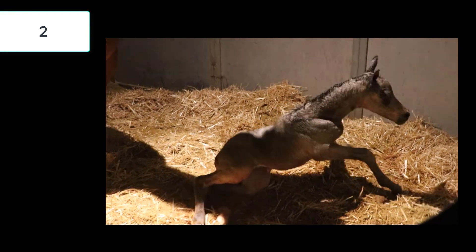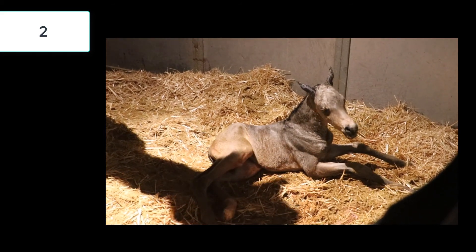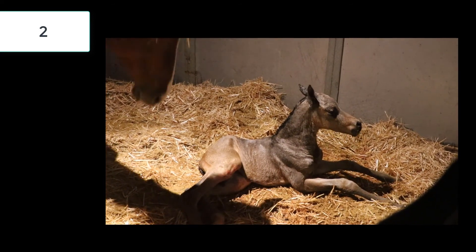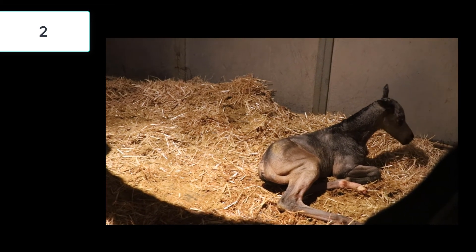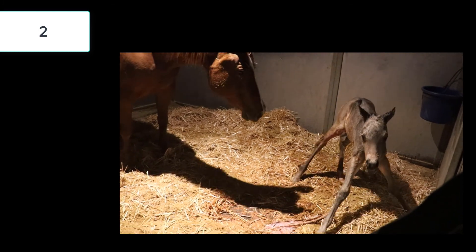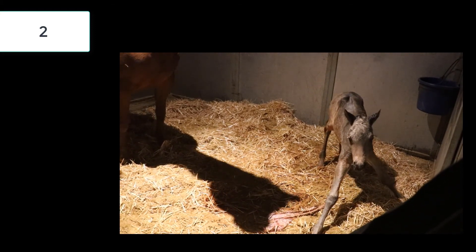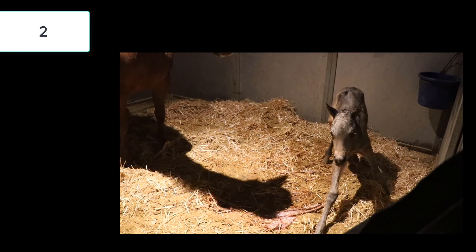Stage two is where the actual foal is born. The foal should come out like a diver — front feet first, with the head coming next, and finally the back feet. As you're watching your mare foal, if you see anything other than two front feet, this could mean an emergency and you should have your vet on speed dial. Being aware of what can go wrong and knowing what to do can be the difference between life and death for both the mare and the foal. Normally everything goes right, and within 15 to 30 minutes the entire foal is outside of the birth canal.